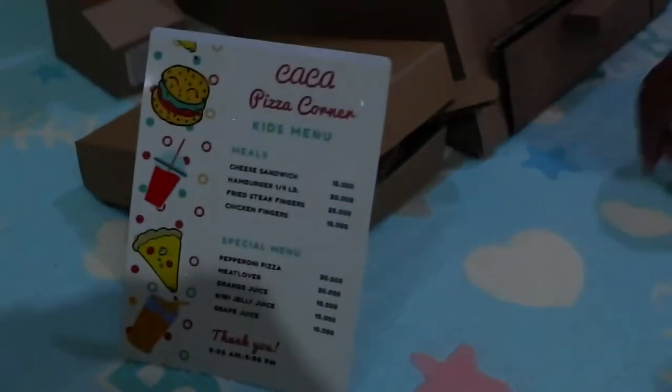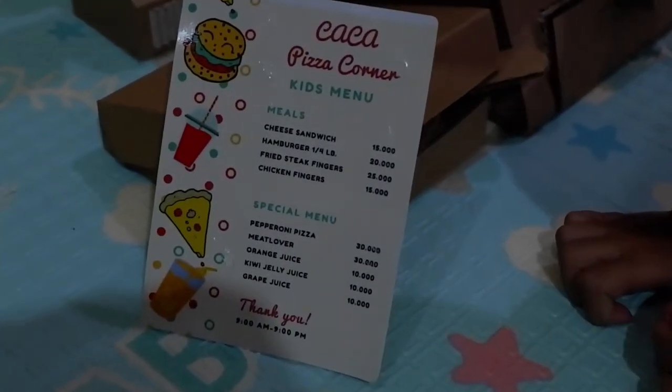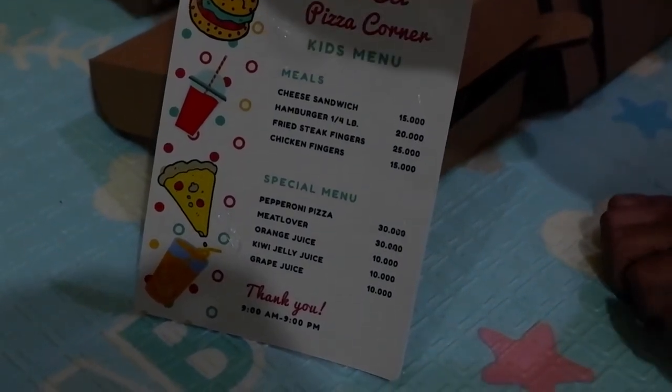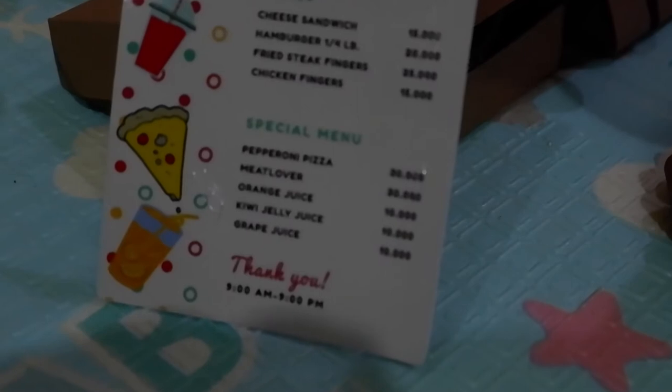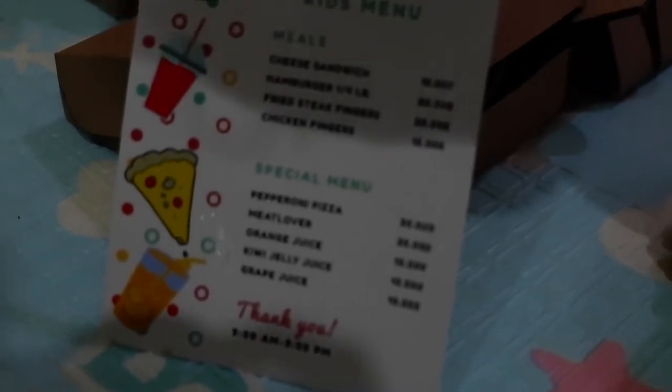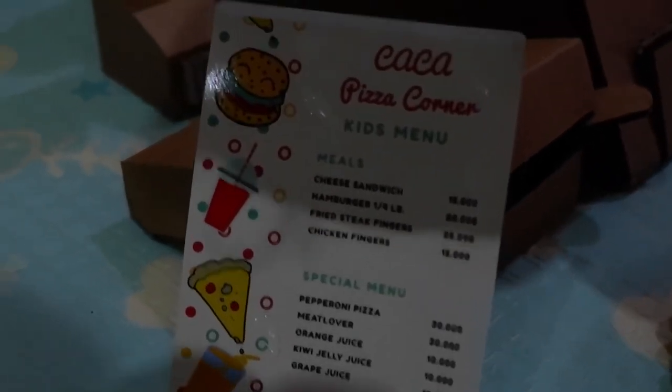You can see on the menu right here. Where is it? Pizza. Oh, that's the kids menu. There's a pepperoni pizza and knit flour. And then what else? There's a drink. Okay. Orange juice.